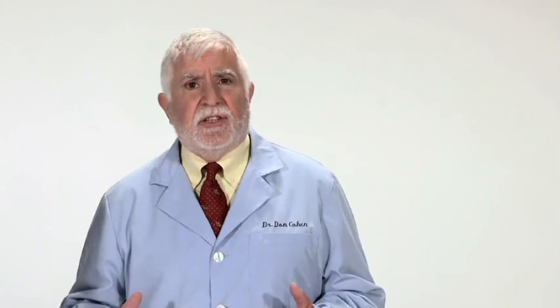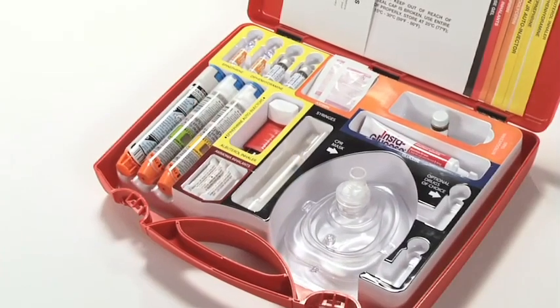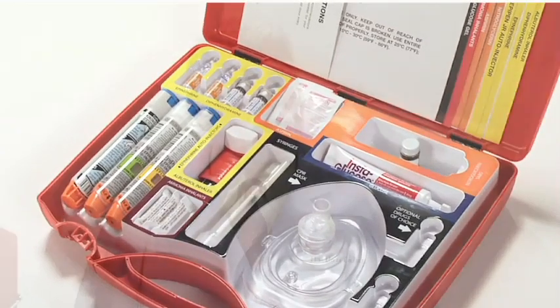To prepare your practice for this range of potential emergencies, I recommend that you have an emergency medical kit that meets today's standard of care and is kept up to date with unexpired medications. But the medical kit is only useful if you know how to use the medications and devices in that kit.